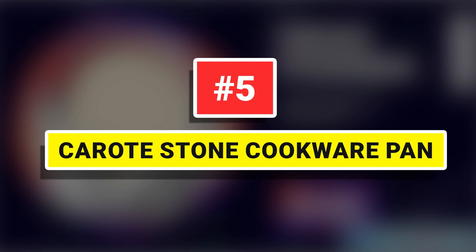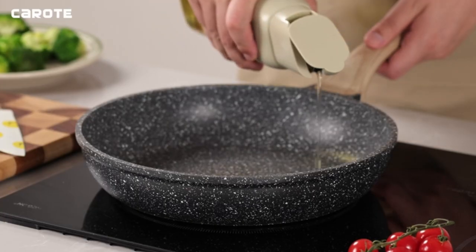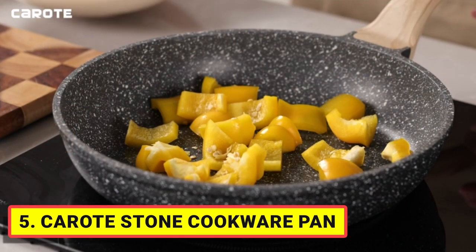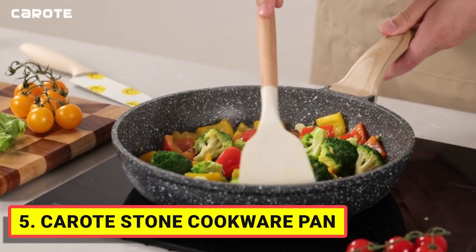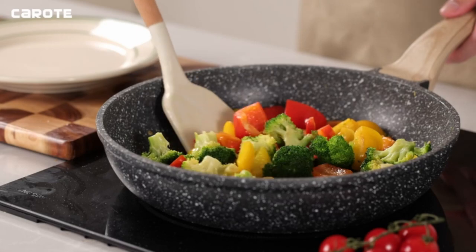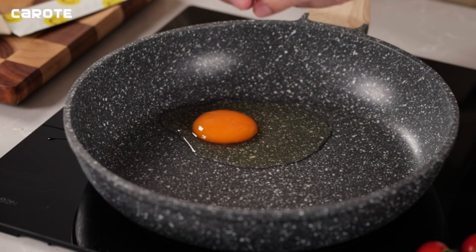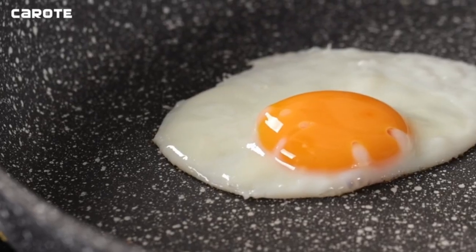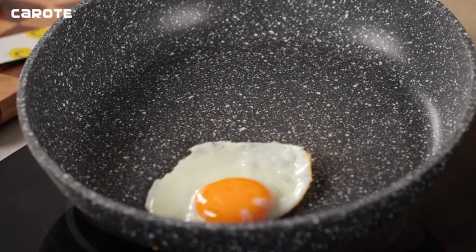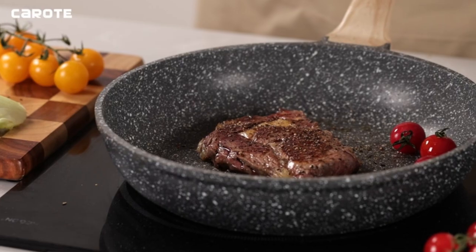Number 5: Corrote Stone Cookware Pan. Non-stick granite material, SGS and Eurofin approved, PFOS and PFOA-free. Our cookware ensures your daily cooking is always safer and healthier. Just wipe it with a paper towel or rinse it with water — less CO2 emission and less water wasted. Heats up quickly and evenly with an extended bottom design. A high-magnetic conductive stainless steel base allows our nonstick cookware to work on all cooktops, including induction.